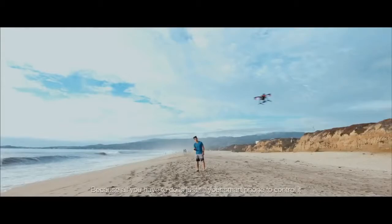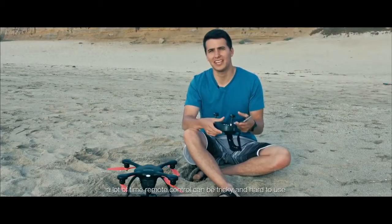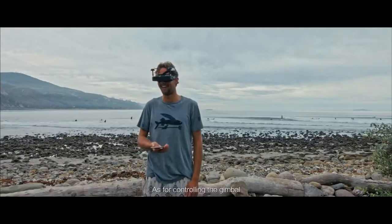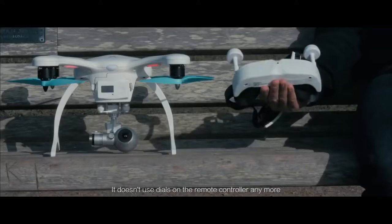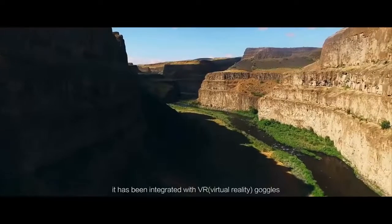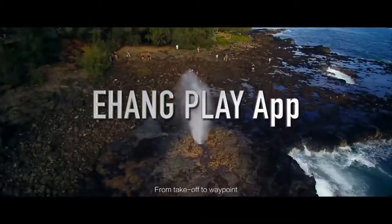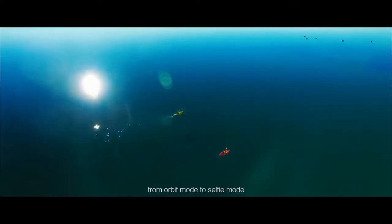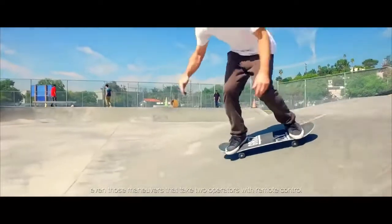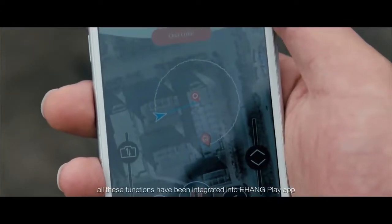Flying the Ghost Drone is super easy — all you have to do is tilt your smartphone to control it. Remote controls can be tricky, but with this you always know which way to go. As for controlling the gimbal, it no longer uses dials on a remote controller — it has been integrated with VR goggles. Looking up and down, what you see is what you get. From takeoff to waypoint, from orbit mode to selfie mode, all functions have been integrated into the eHand Play app.